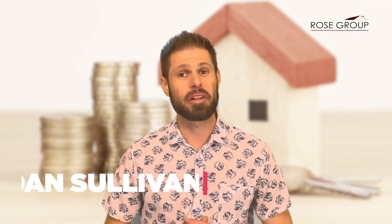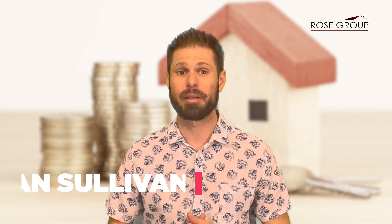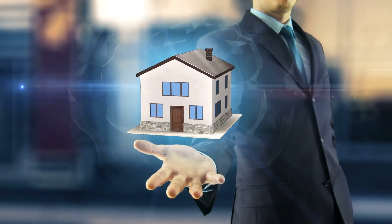Hi, I'm Dan Sullivan from the Rose Group, where our real estate strategy becomes your opportunity. From securing a mortgage to finding the perfect neighborhood, follow me through this video as I'm going to guide you through the essential do's and don'ts to ensure a smooth and successful home buying journey.